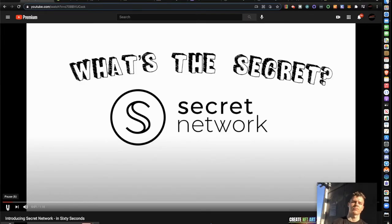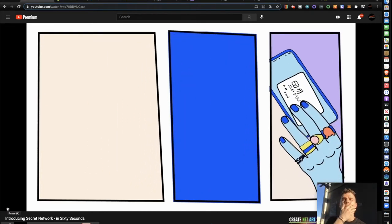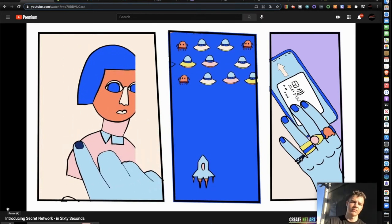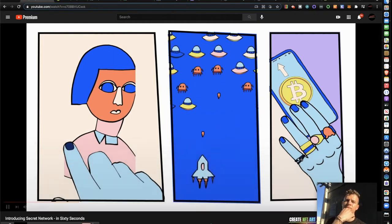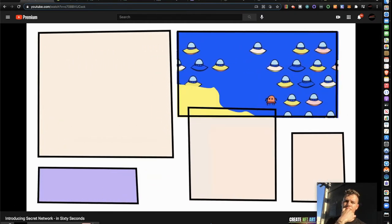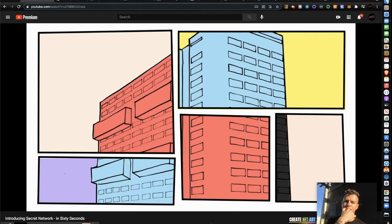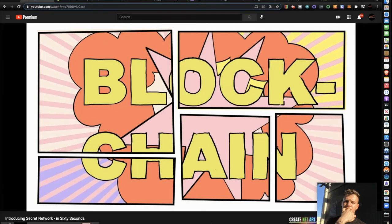What's the secret of Secret Network? Imagine you want to build or use a new app — maybe it's a financial service, a better social media platform, a marketplace, or a game. Imagine you could make this application permissionless and unstoppable, decentralized. Instead of single centralized companies or monopolies controlling these platforms, it's communities of users and developers who grow, own, and maintain them.